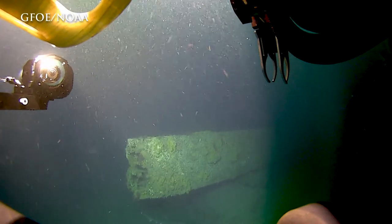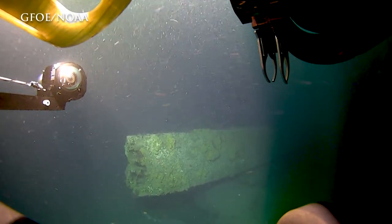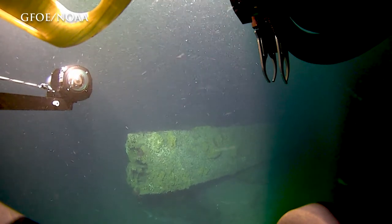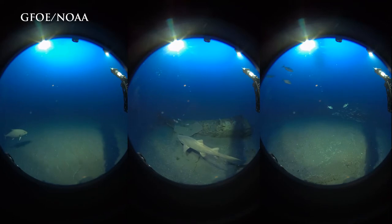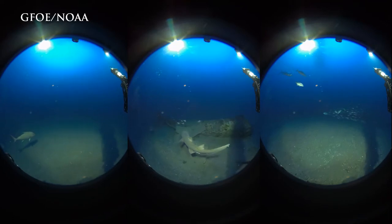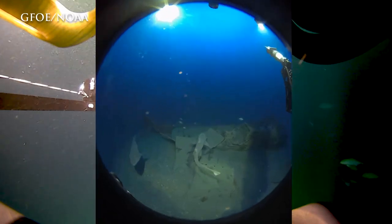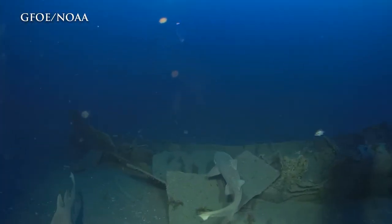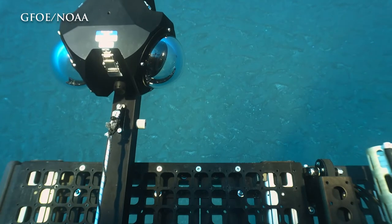The camera mounted in front of the vehicle from the main feed is called the Boxfish 360 camera. It's actually made up of three cameras with three different dome ports, and those three camera views are going to be stitched together in a post-processing effort to make a single 360-degree video file. It's an incredible piece of equipment.